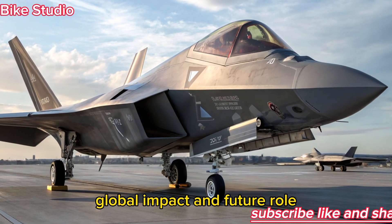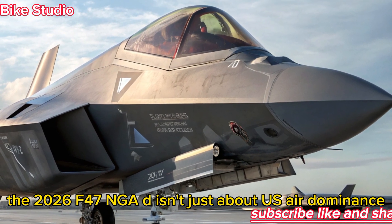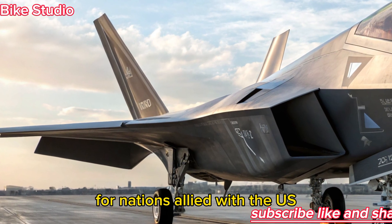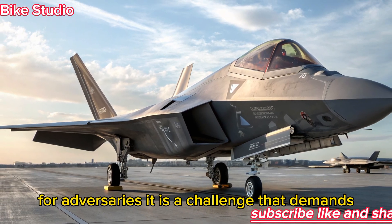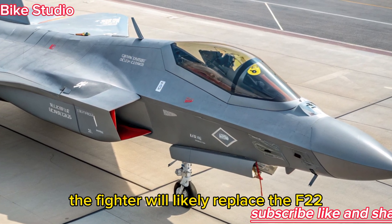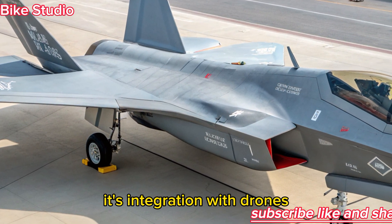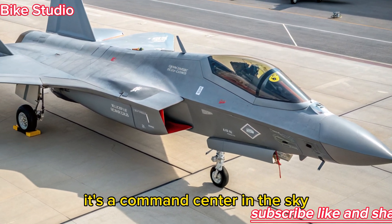The 2026 F-47 NGAD isn't just about U.S. air dominance — its development will reshape alliances, defense strategies, and aerial combat doctrines around the world. For nations allied with the U.S., it represents a shield against future threats. For adversaries, it is a challenge that demands entirely new countermeasures. The fighter will likely replace the F-22 and complement the F-35, serving as the spearhead of air superiority missions. Its integration with drones, space assets, and cyber systems means the F-47 is more than a jet — it's a command center in the sky.